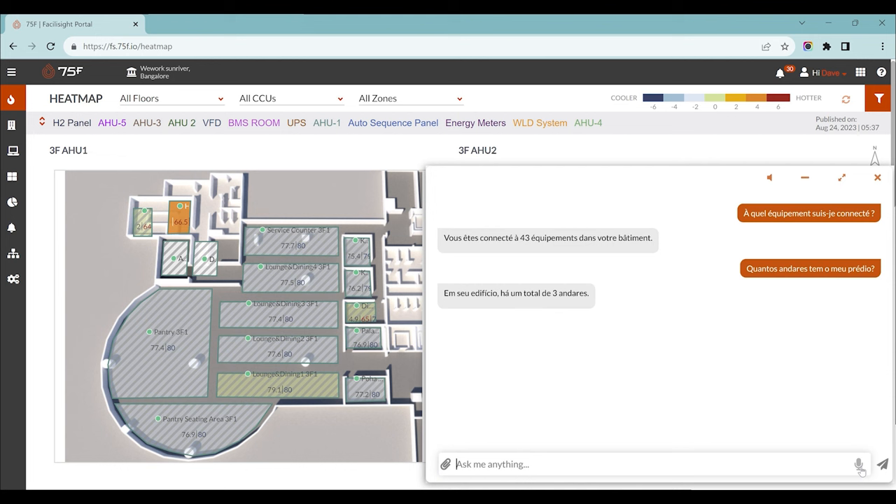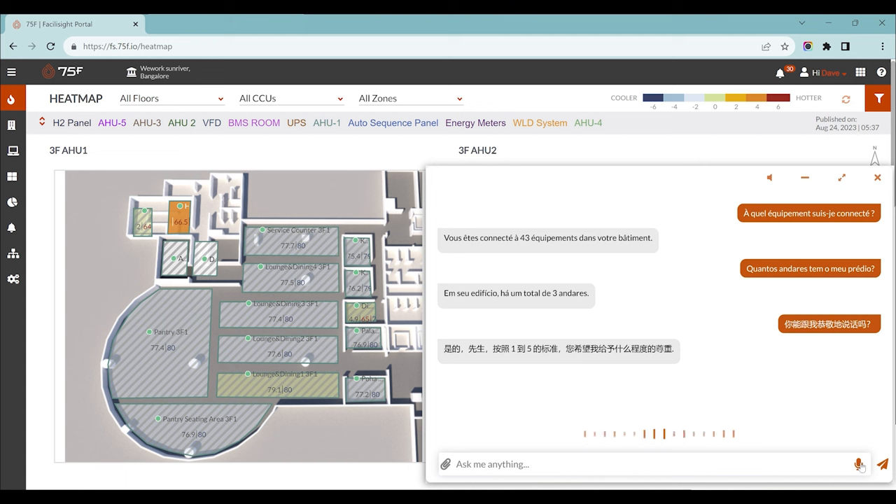Can you ask it to speak deferentially to you, but in Mandarin? Then switch: ask what's wrong with my building, but do it in German. Und was stimmt mit meinem Gebäude nicht? The AI responded in deferential German — 74 device units and 292 zones. Gibt es etwas Spezielles, das ich bezüglich Ihrer Website überprüfen oder Ihnen helfen soll? The AI is asking what specifically to check or help with.